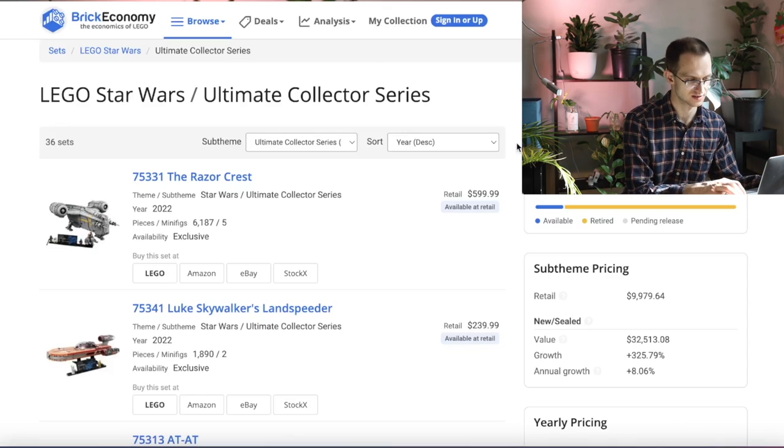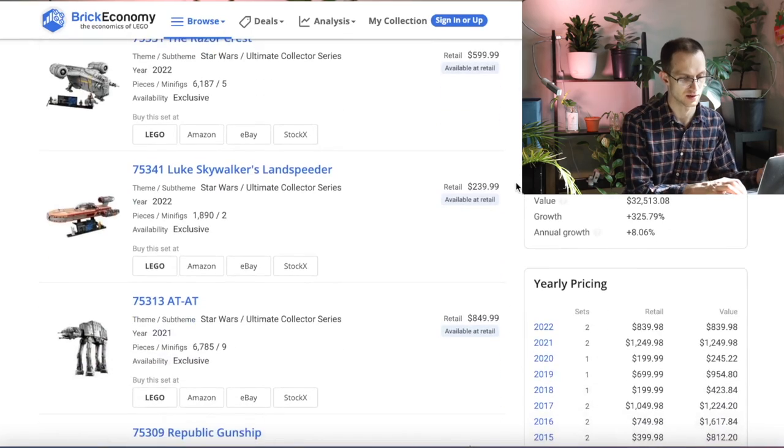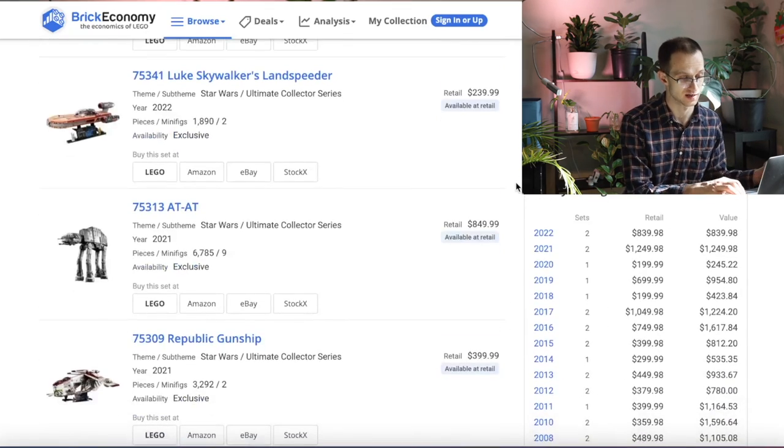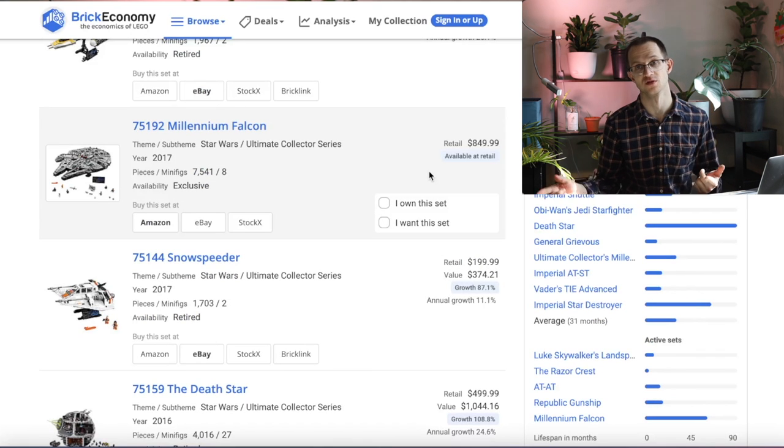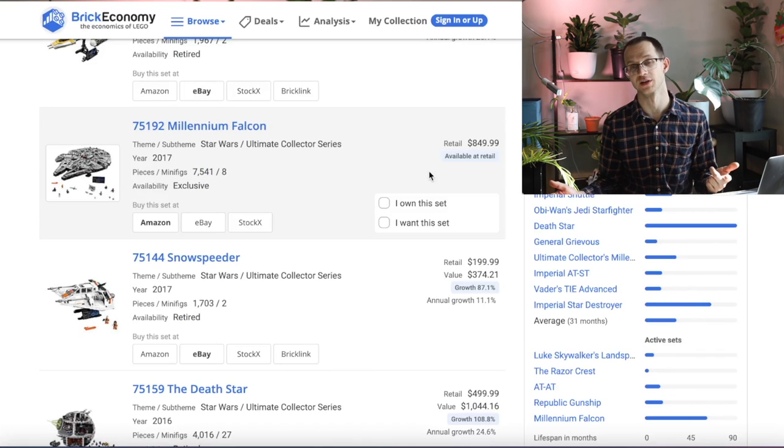We can look at past UCS sets — they do vary in price point, shelf life, and aftermarket performance. We've seen with the X-Wings, Snowspeeders, Y-Wing, and Millennium Falcon that there can be re-releases of UCS sets. With the UCS Gunship, this is relatively unlikely because Gunships tend to only come out with LEGO every three, four, five years. I would think it would be at least five to ten years before they attempt another UCS Gunship.